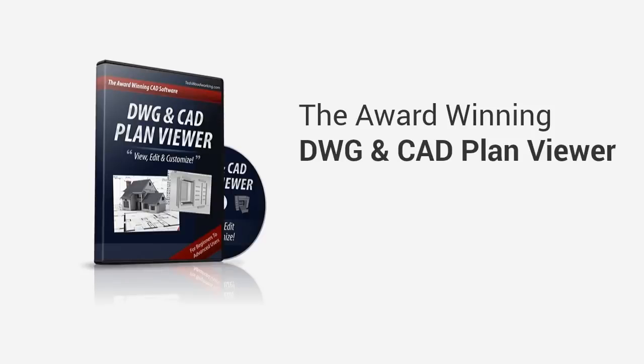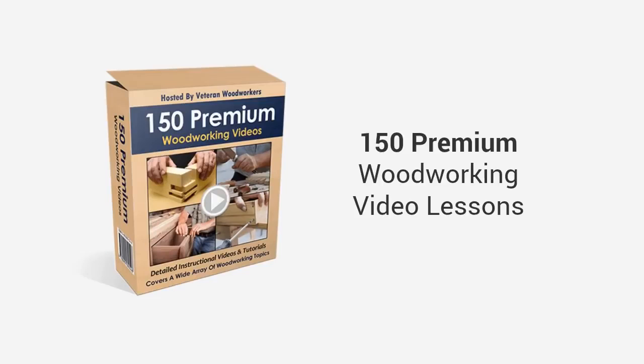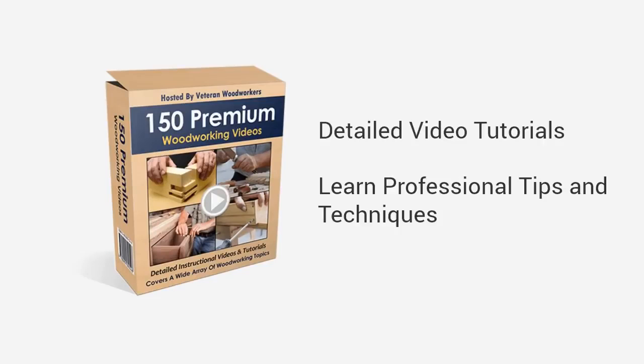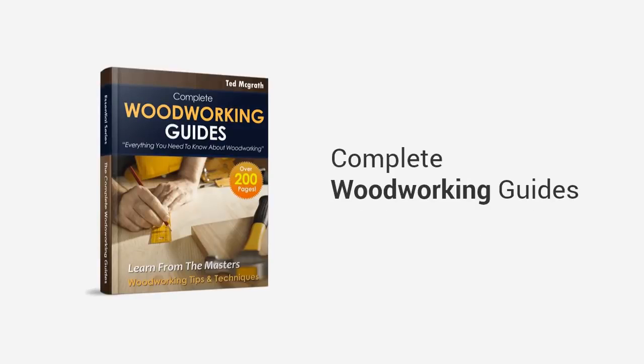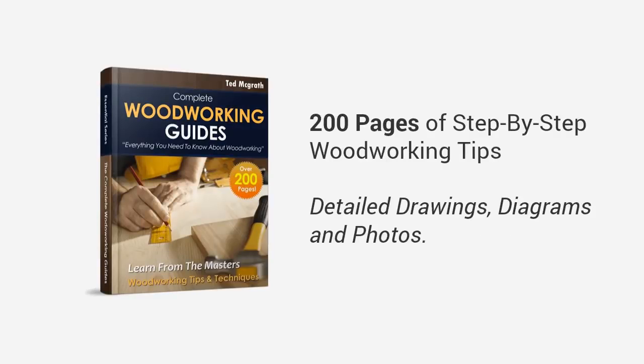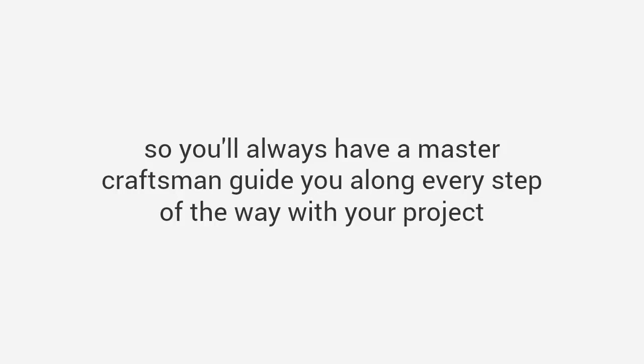Remember, along with Ted's Woodworking you will also be getting: the award-winning DWG and CAD plan viewer — this software allows you to edit, modify, or create your own plans; 150 premium woodworking video lessons — get access to my extensive collection of detailed video tutorials and learn professional tips and techniques; 'How to Start a Woodworking Business' — a book that will show you step-by-step how to start and operate a profitable woodworking business from home; complete woodworking guides — over 200 pages of solid step-by-step woodworking tips and tricks with detailed drawings, diagrams, and photos; and finally my super bonus — the one-year private coaching and training program with me, so you'll always have a master craftsman to guide you along every step of the way with your project.